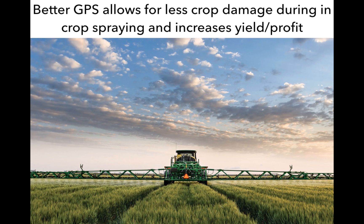When we move to spraying, if we can repeat those lines, we're going to damage less crop. We're going to increase our yield and profit coming back over those lines time and time again. That speaks directly to yield and profit.